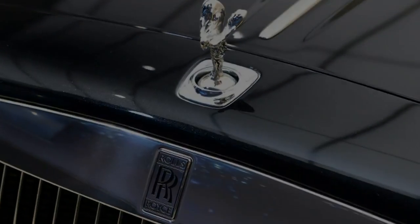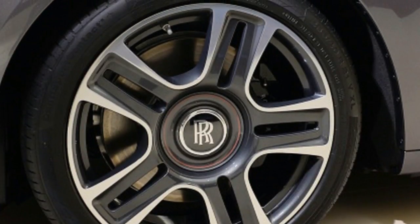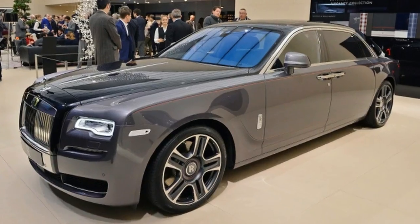Our favorite part, though, is the plied upholstery that lines the space in the front seats into which the rear tray tables fold. The car will be on display at the Geneva Motor Show alongside a few other older Rolls-Royce bespoke models.